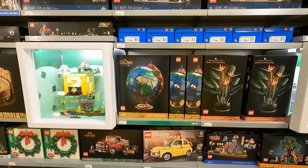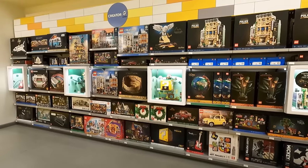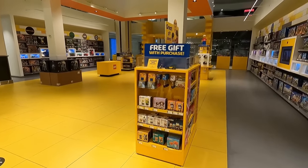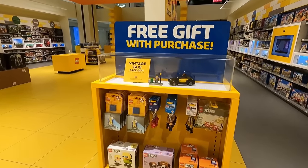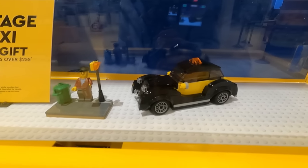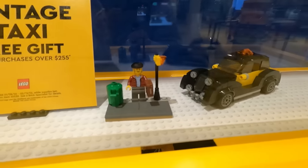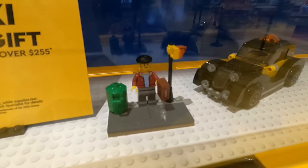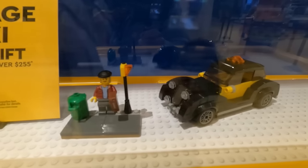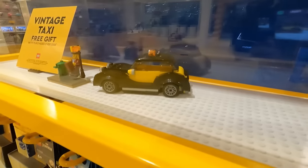So if you get the Globe you're going to get one of the taxis for free, which is actually on display over here on this little pod. Free gift with purchase when you spend over $255 — it's the vintage taxi. It looks pretty good, yellow and black, comes with a neat looking minifigure and a little tiled-off sort of sidewalk or road. Looks like a good little promo for sure, not bad.